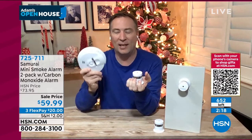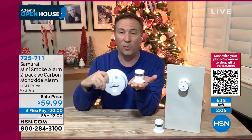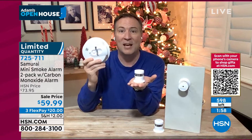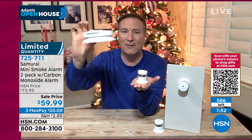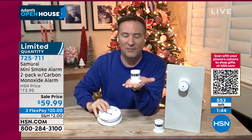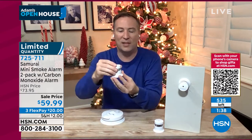My aha moment came in 2006. I was down at HSN when my wife called to say she smelled something funny and called 911. The fire department came and found a burning wire inside our wall. Luckily nothing happened. My wife smelled it, but my smoke detector did not — my house was built in 1988 and I was using 18-year-old smoke detectors. They get filled up, dirty, they don't work and they lose efficiency. When you have a Samurai at your side, this protects you, your family, your pets — everything you have.